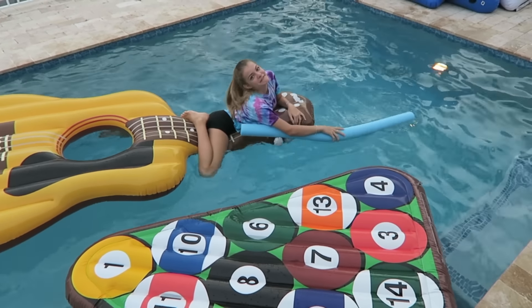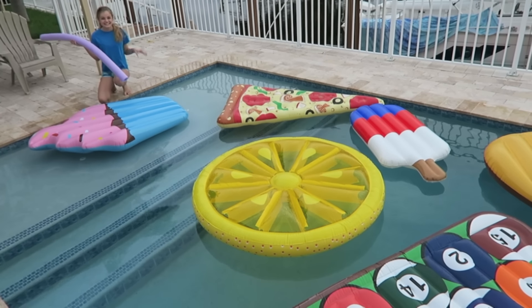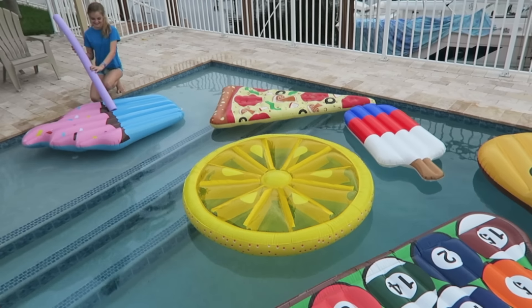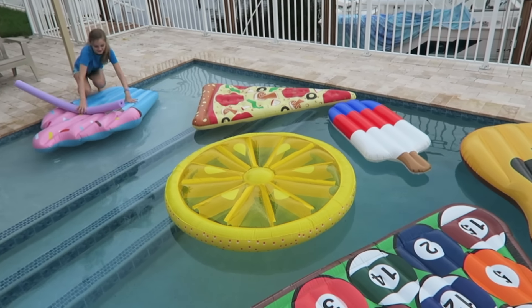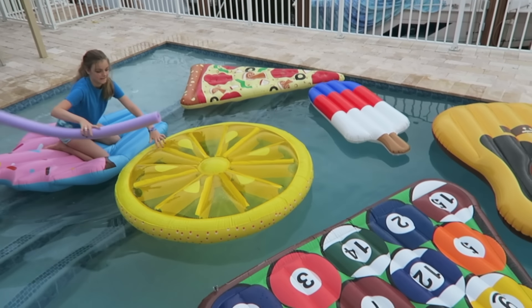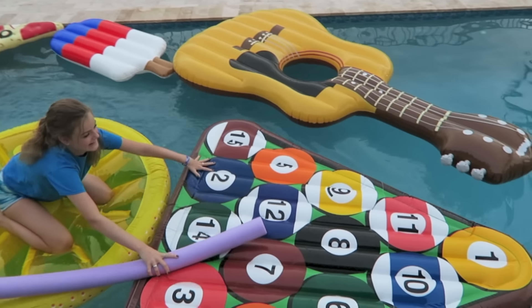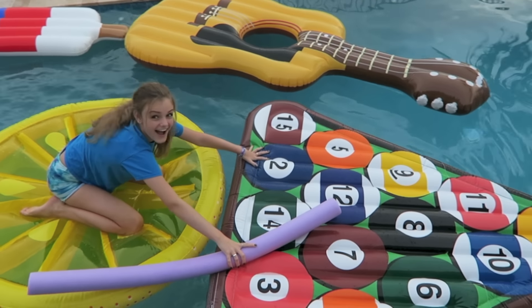No! I'm in the lava and I've lost. Now it's my turn. Ready, set, go. Time floating across!